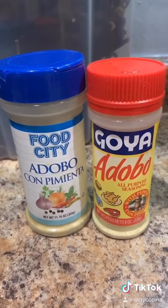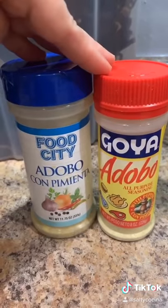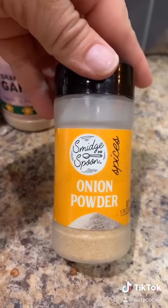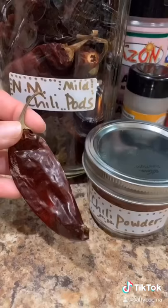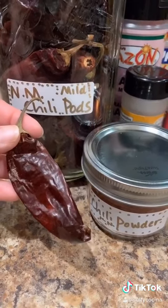All seasoned spices — if you can't find this you can also use Mrs. Dash. Garlic powder, onion powder, thyme, ground paprika, chili powder, which is the New Mexico chili pot but in powder.